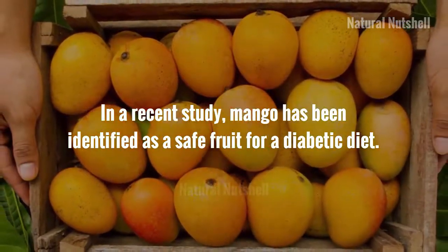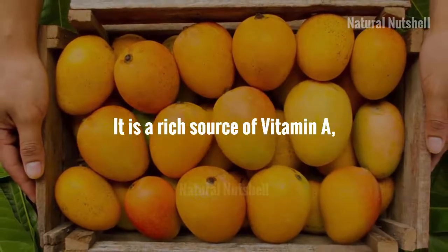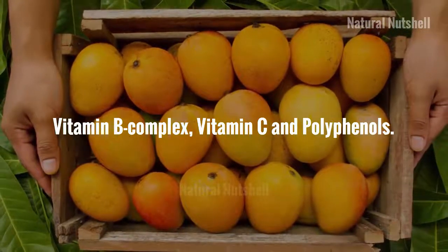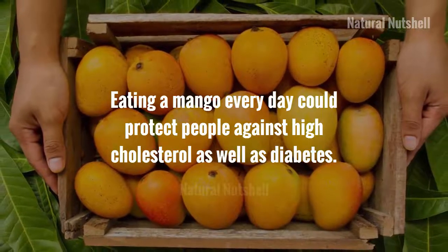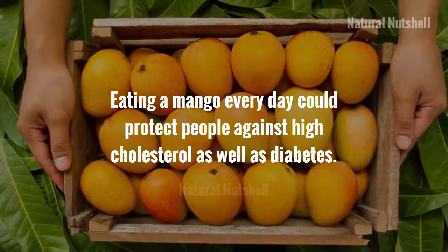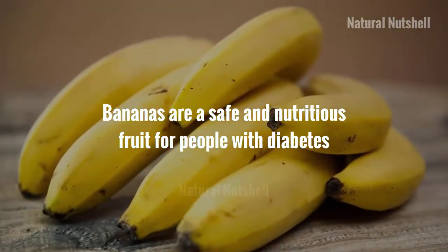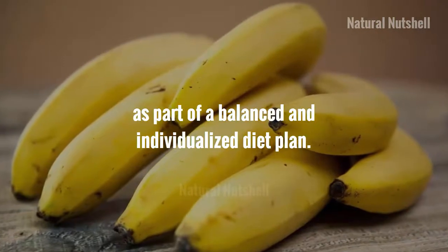In a recent study, mango has been identified as a safe fruit for a diabetic diet. It is a rich source of vitamin A, vitamin B complex, vitamin C, and polyphenols. Eating a mango every day could protect people against high cholesterol as well as diabetes.